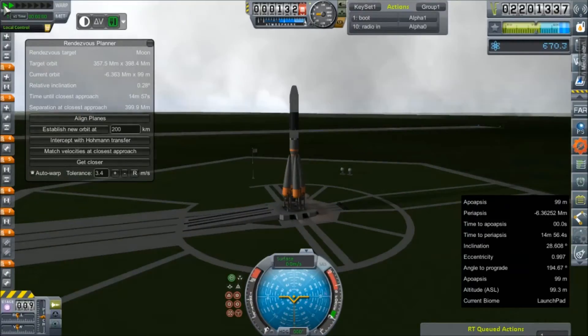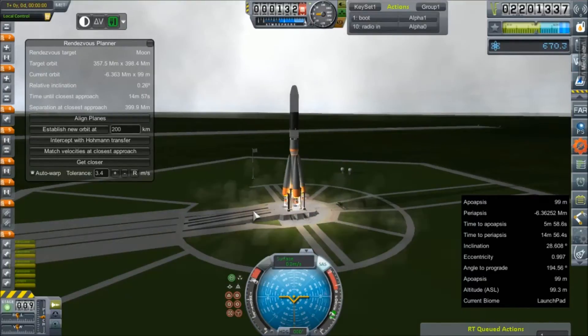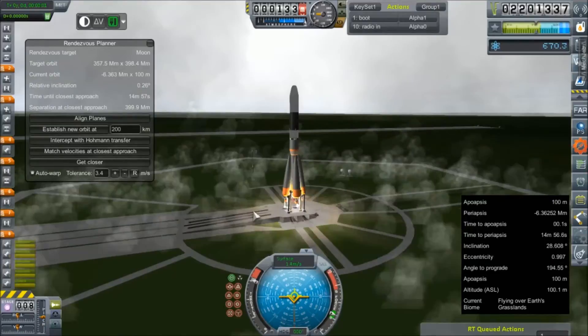Alright, we're just getting our inclination relative to the moon down to something acceptable. 0.26 seems alright with me. Alright, throttle set to full ignition. Alright, we're lit. Let's get those clamps off and get this mission underway.